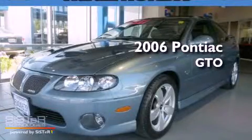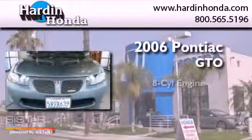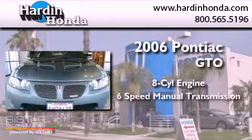This is a 2006 Pontiac GTO. It has an eight-cylinder engine and a six-speed manual transmission.